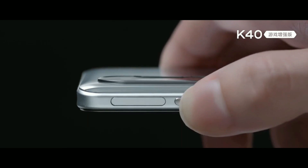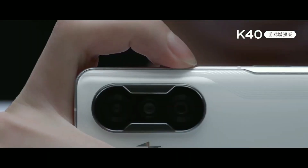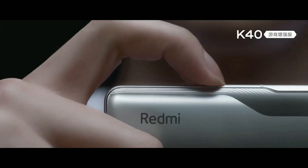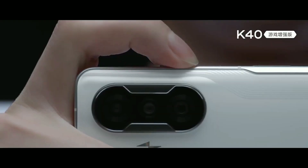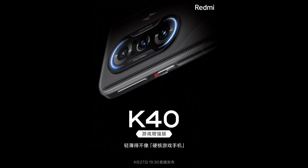This phone also has gaming buttons on the right side, which we have already seen on some other gaming smartphones from other brands. You simply slide this button and the gaming buttons from the top and bottom of the right side pop up, activating the LED light around the cameras, which makes the whole gaming ecosystem really impressive.